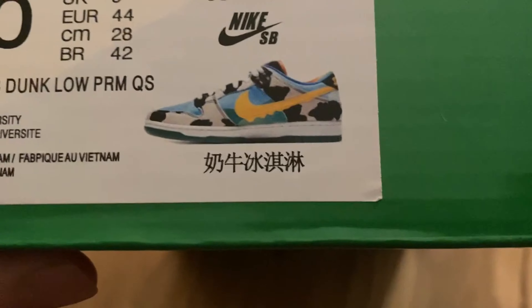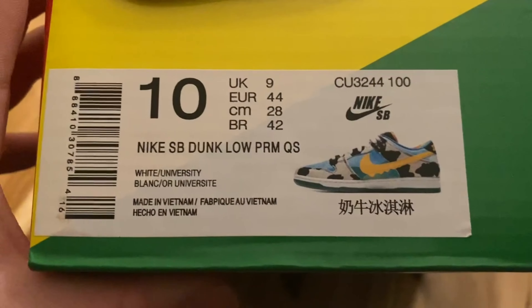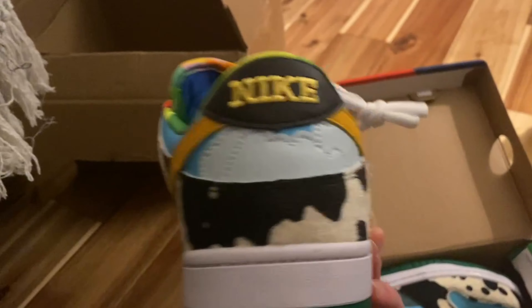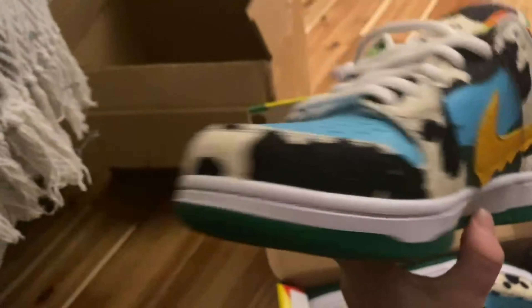The box looks pretty decent and does look authentic — it has Nike on it everywhere. The tag is kind of off though; you can tell by looking at the print and the Chinese on it. This is a size 10 box but I ordered a size 11. These are definitely not a size 10 — they're much bigger; these are size 11 but they say size 10 on both the box and the inside of the shoe.